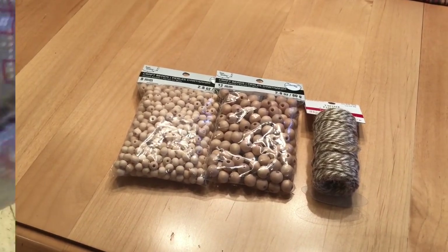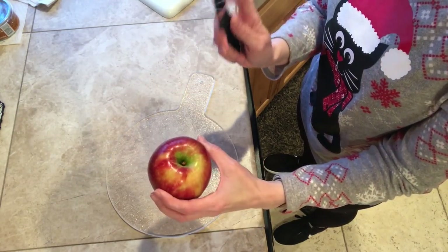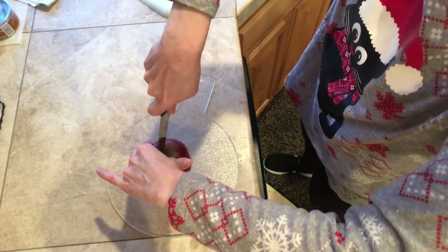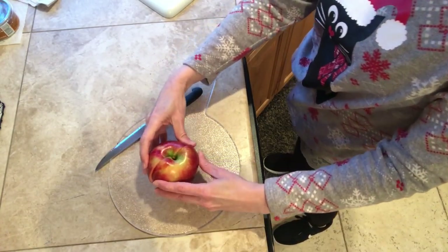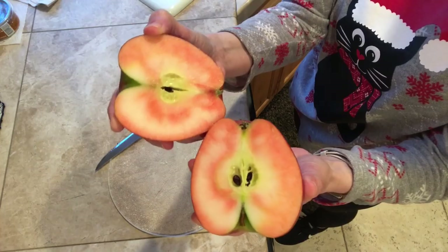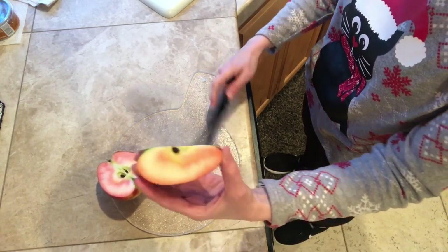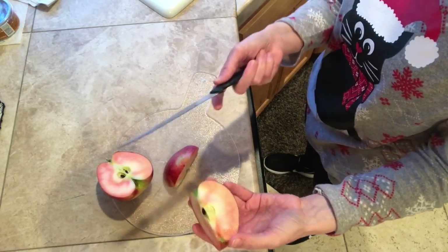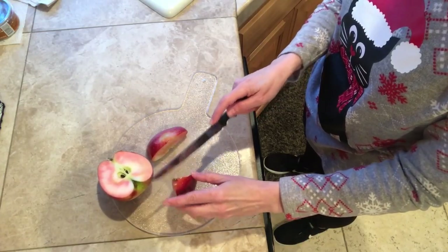That's it for the haul — let's get on with the taste test. I got my apple nice and washed, washed my hands, and we're going to slice into this. I saw these on TV — that's how I found out about them because I had never heard of them before. There it is. Pretty fancy, huh?